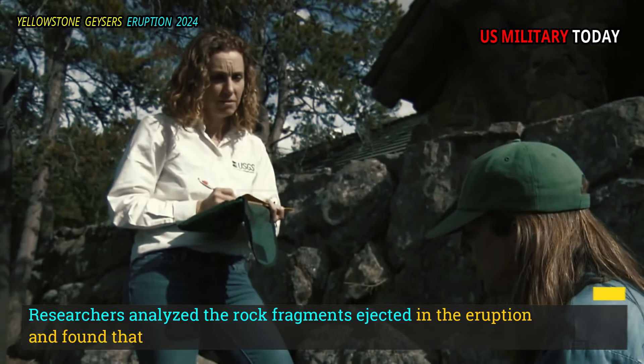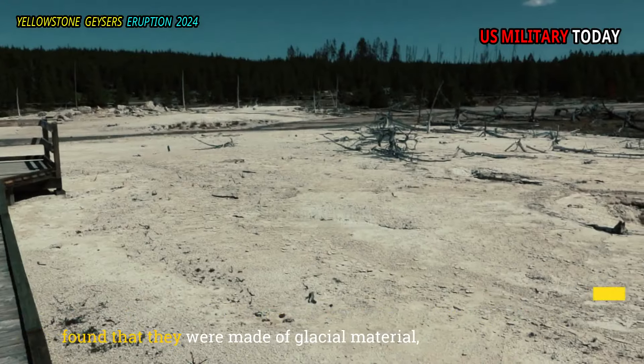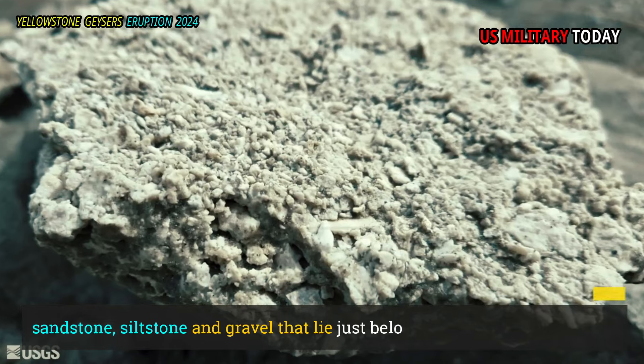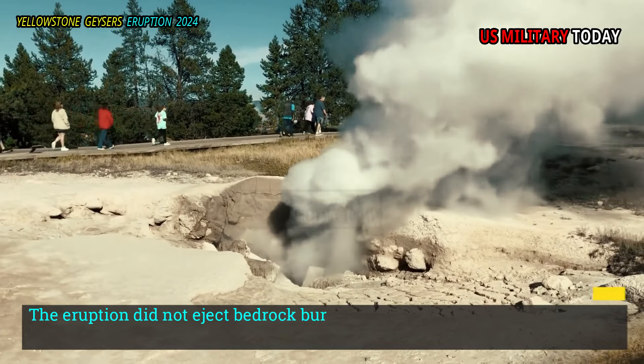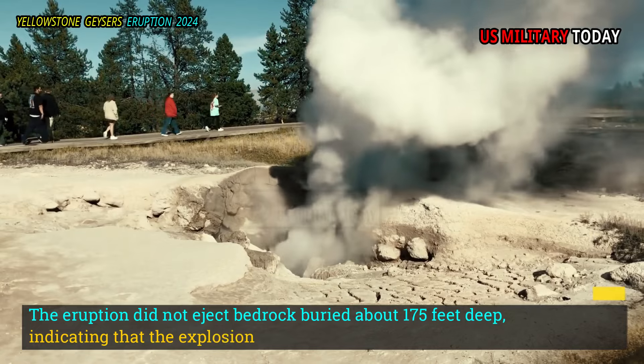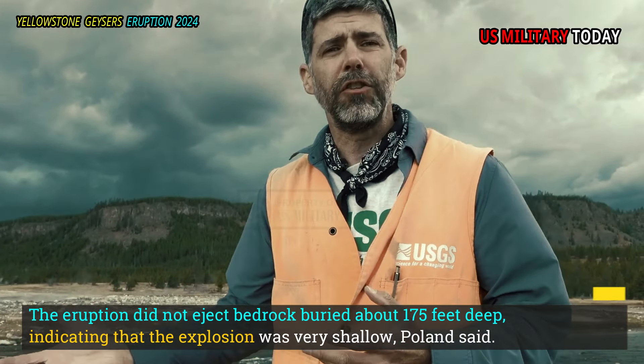Researchers analyzed the rock fragments ejected in the eruption and found that they were made of glacial material, sandstone, siltstone and gravel that lie just below the surface. The eruption did not eject bedrock buried about 175 feet deep, indicating that the explosion was very shallow, Pulland said.